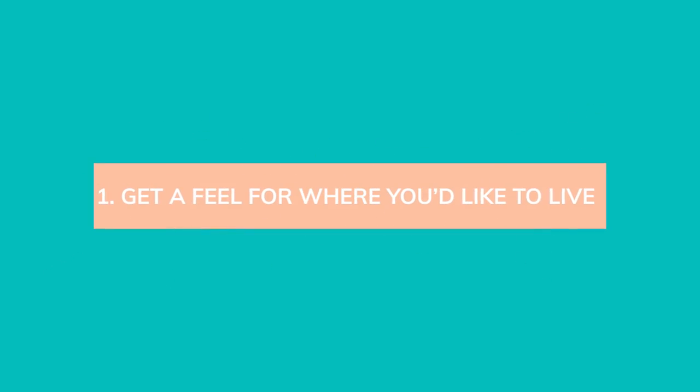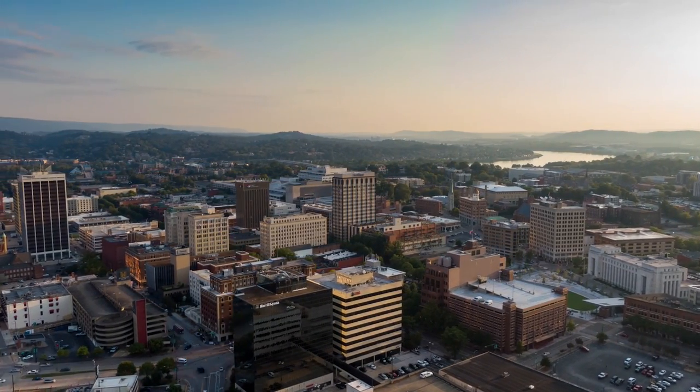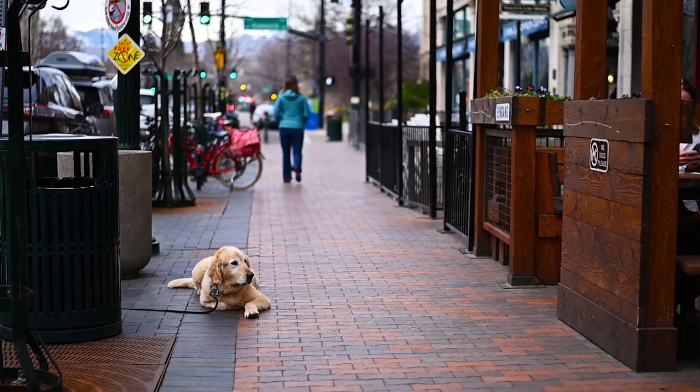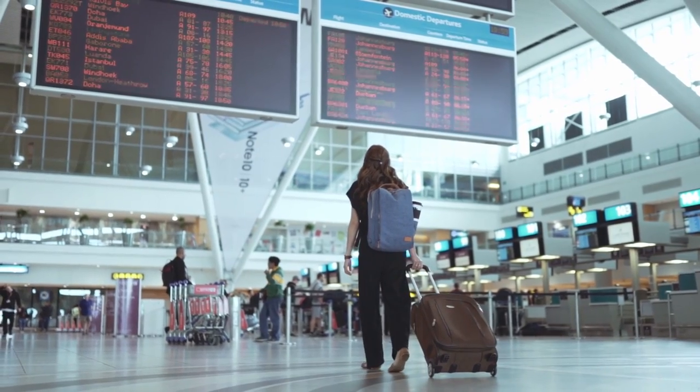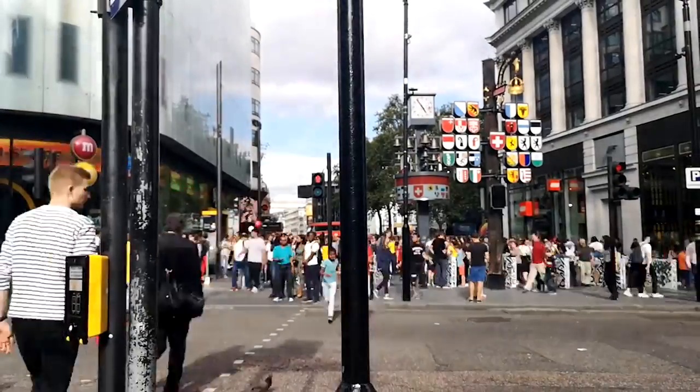Tip number one: you need to get a feel for where you'd like to live. You may know what city you want to live in, but living overseas for an extended amount of time is going to be a lot different than visiting as a tourist. I highly recommend, if you can, before you move, go spend some time in that city and country — max out your tourist visa. Often, especially as a US citizen, you can stay abroad for up to 90 days. Max out those three months to get a feel for what it's really like to live there. Live in different neighborhoods, check them out, try out public transportation.